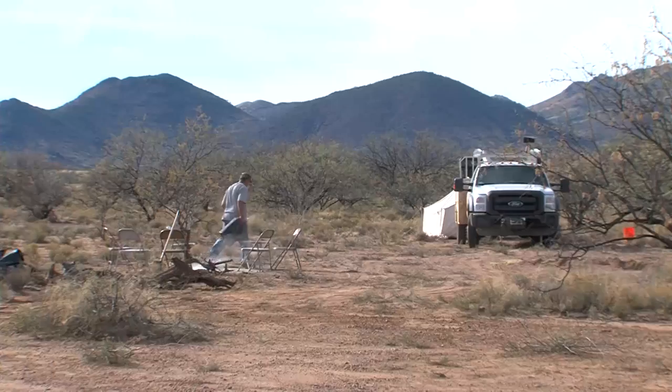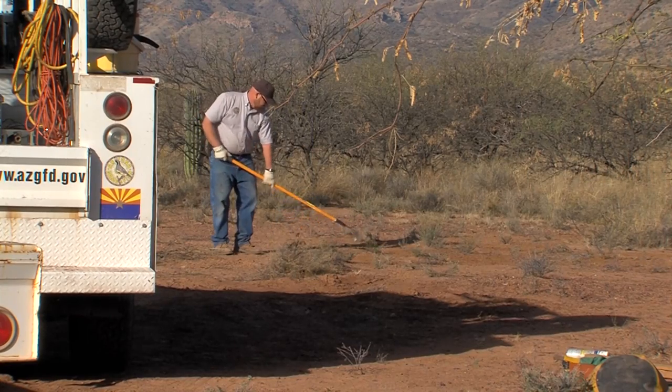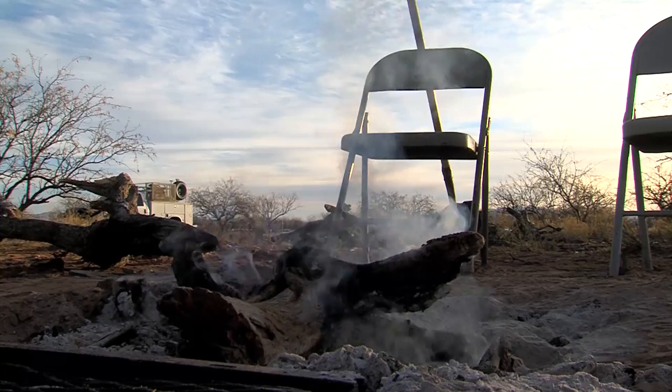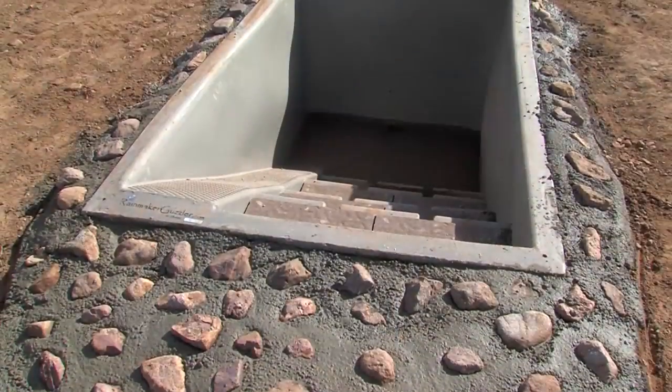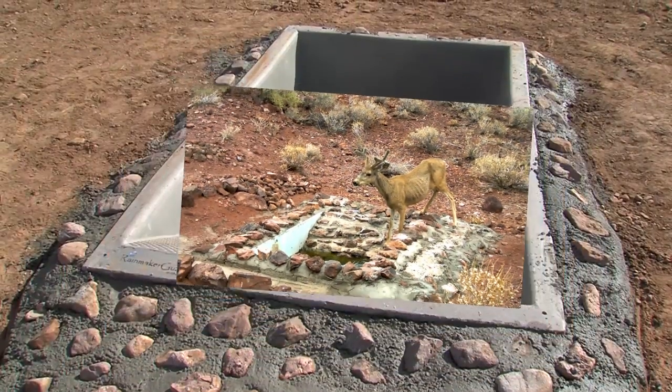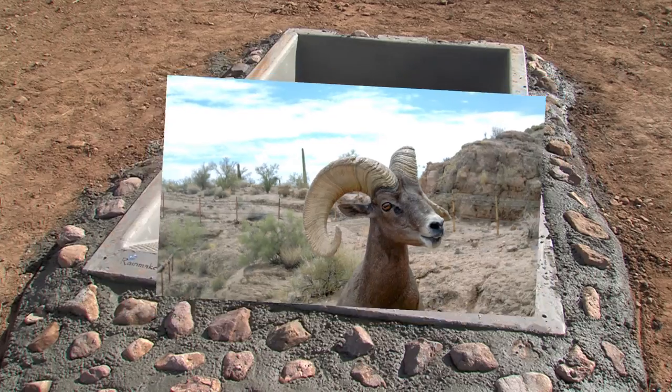The job isn't finished until the crew cleans up its campsite and makes sure no tracks are left behind. The most satisfying aspect is when you're done and you know you did something for wildlife. When you see deer start using it, it's a great feeling. Building a water catchment is a lot of hard work, but the payoff is worth it — because where there's water, there's wildlife.